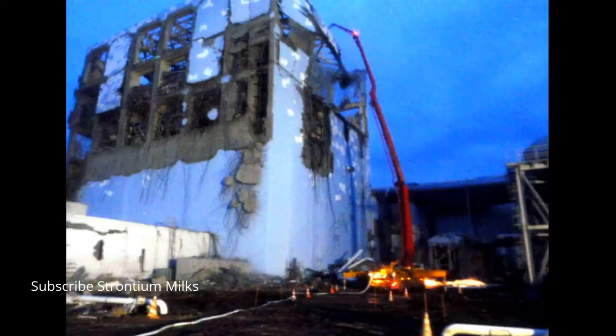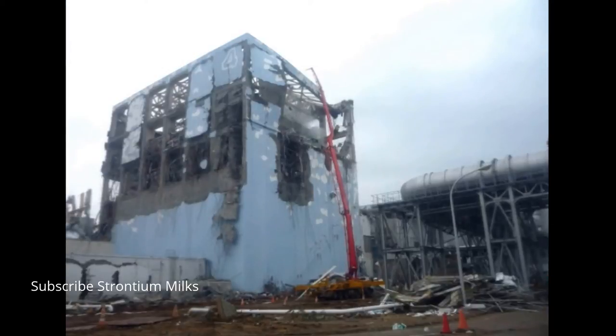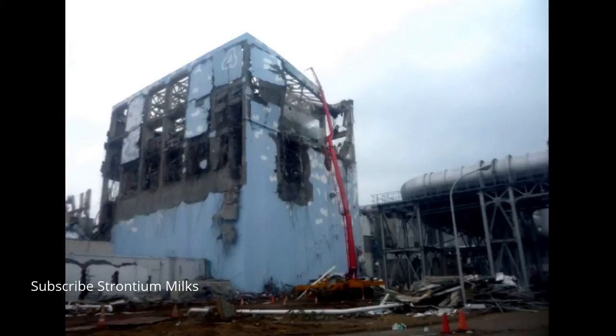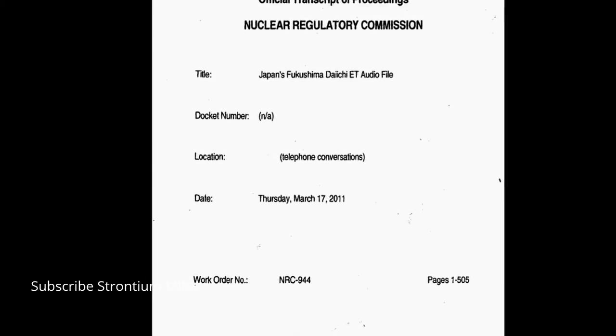Let's dig right in with some FOIA documents. This first one we're going to look at has to do with Unit 4 — filling these spent fuel pools with sand slurry, lead, sand slurry, and adding water to them. This is very interesting and very likely what ended up taking place in at least some of these spent fuel pools. This is document A109. I'll include a link — you can read the whole document, and I suggest you do.